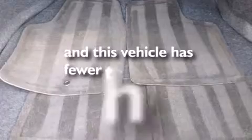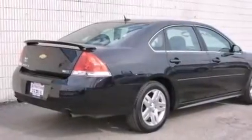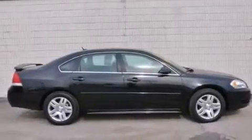This vehicle has fewer than 33,000 miles on the odometer. With an EPA estimated rating of 30 miles per gallon on the highway, fuel efficiency is still high on the list of priorities.